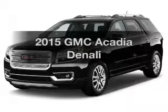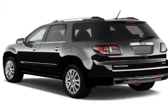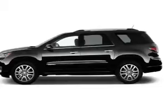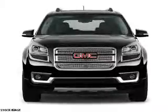Travel the roads in style and comfort in this great vehicle. The powertrain includes front wheel drive with a reliable engine connected to a smooth shifting automatic transmission. GPS navigation will guide you to your destination. The anti-lock braking system will help keep you safe on the road.